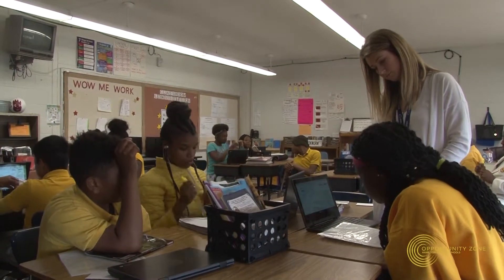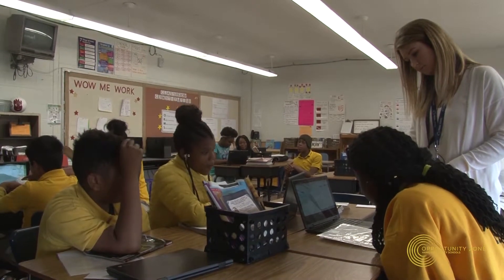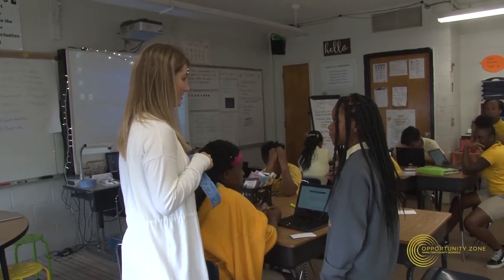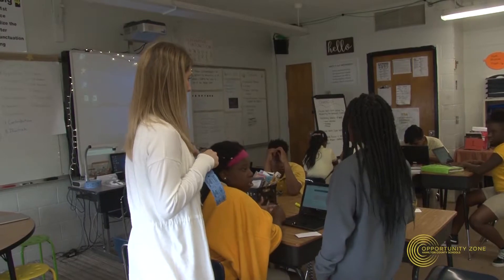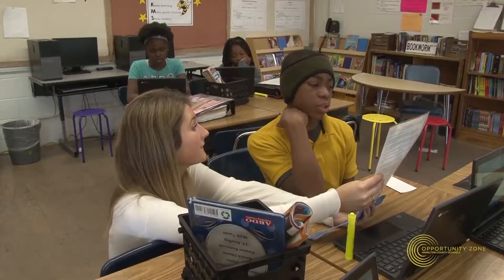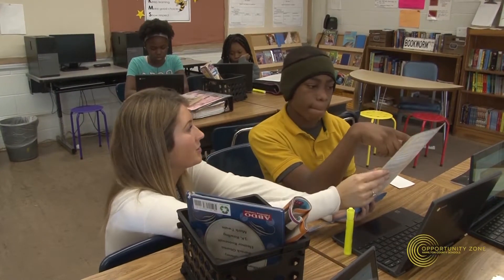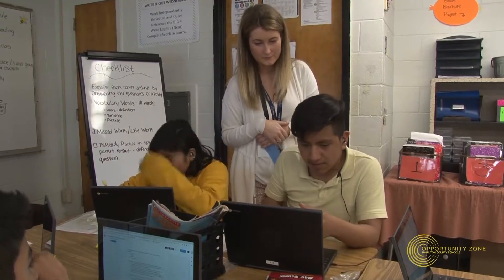If a student is behind, I have helpers in the room who will pull that student aside and get them caught up. If they missed a day of school, the helper can review with them what we did the day before. I also have student TAs — I call them my TAs — preparing them for college. If they're able to help teach the content, it actually confirms that they know what they're doing.